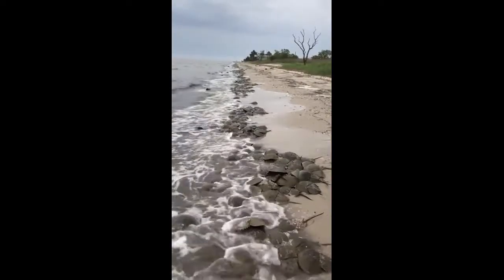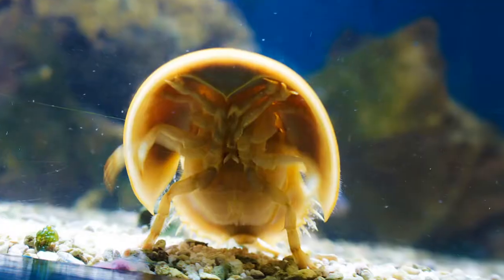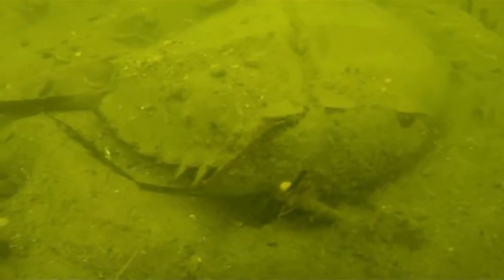Eggs hatch within two to four weeks. The resulting larvae enter the water during high tide. Horseshoe crabs molt in order to grow. They reach maturity at 9 to 12 years of age and can live around 20 years.